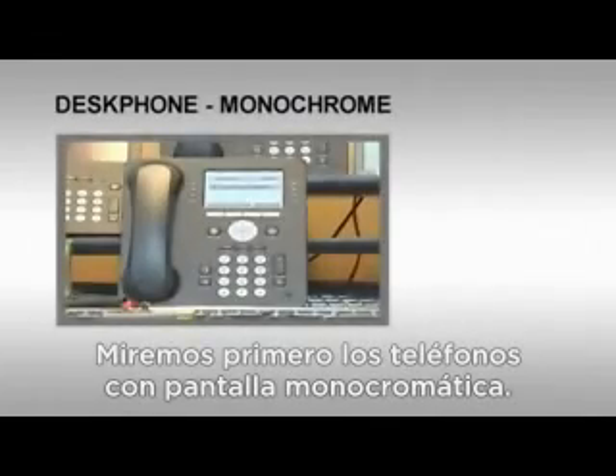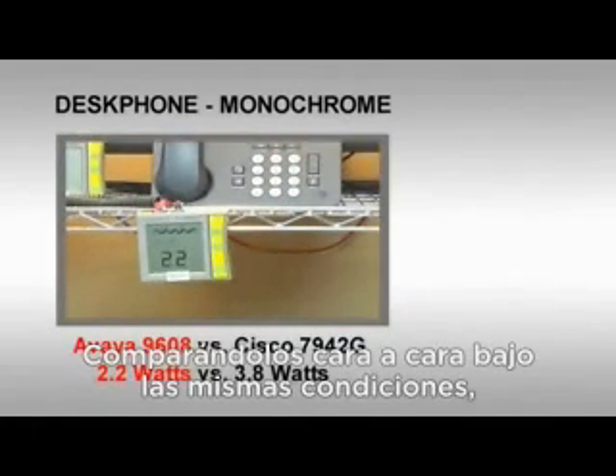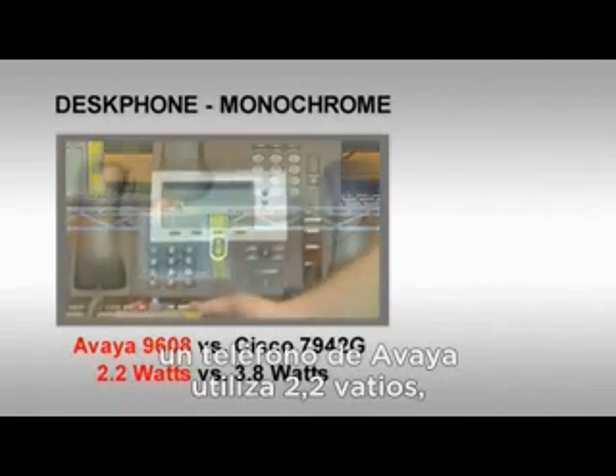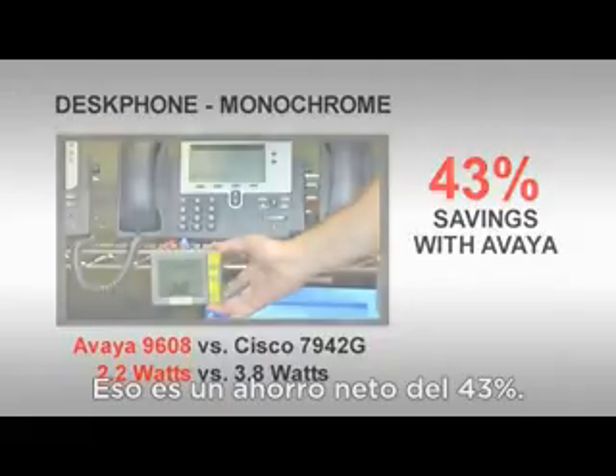Let's look first at phones with monochrome screens. In head-to-head comparisons under the same conditions, an Avaya phone used 2.2 watts, while the Cisco phone used 3.8 watts. That's a net savings of 43%.